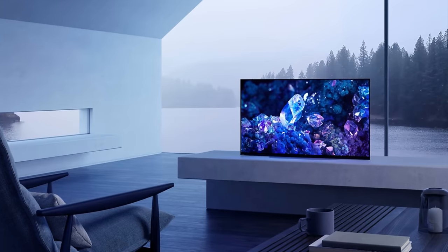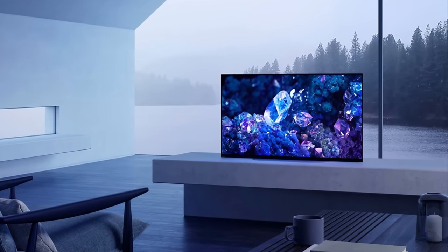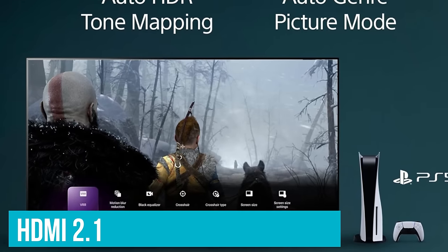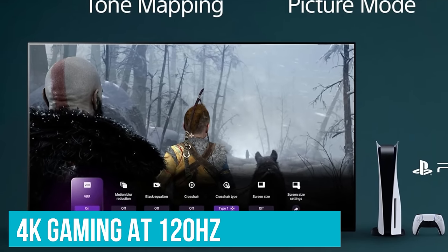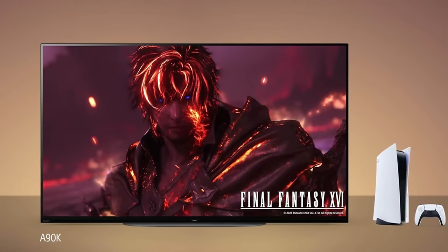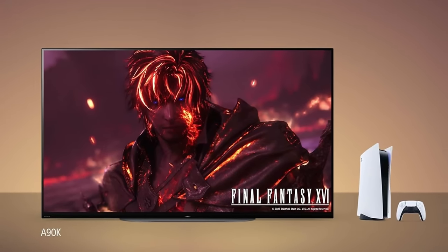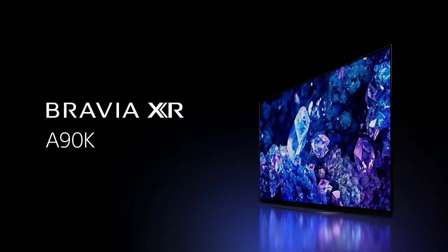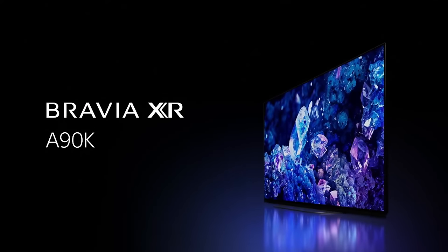For gaming enthusiasts, the A90K doesn't disappoint. Its support for the latest HDMI 2.1 specification means you can enjoy 4K gaming at 120Hz, a spec that promises a smooth, responsive gaming experience. Coupled with low input lag, the A90K is an ideal choice for gamers looking for a TV that won't break the bank.